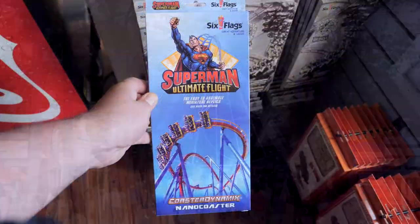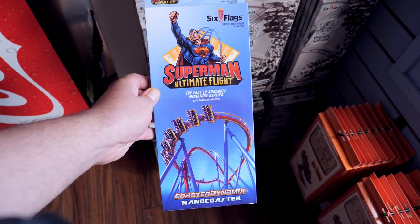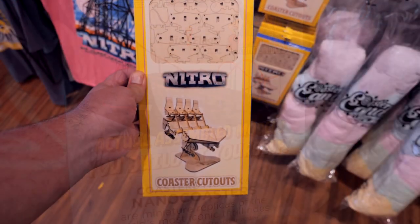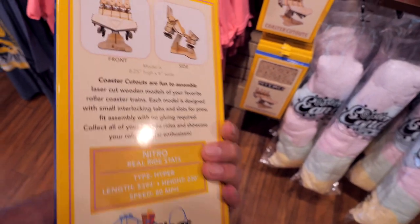I saw that there's a new nano coaster of Superman Ultimate Flight and it does have the pretzel roll on it, as well as a new coaster cutout of Nitro, which looks amazing.